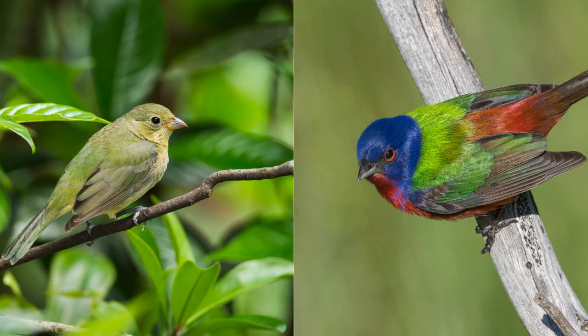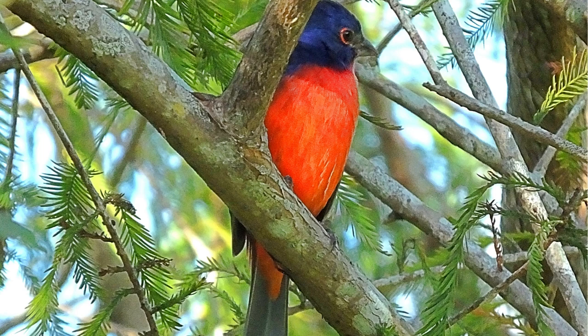The population of Painted Buntings is considered stable overall, but local declines may occur due to specific threats in certain regions.